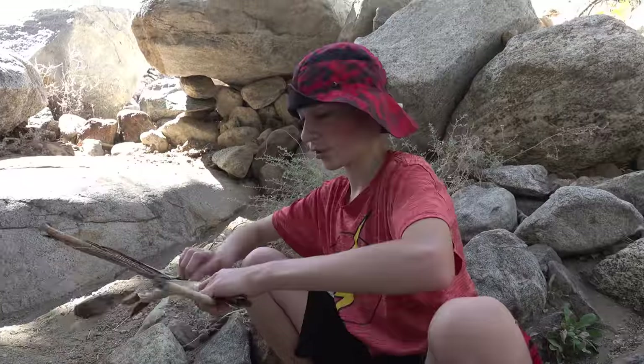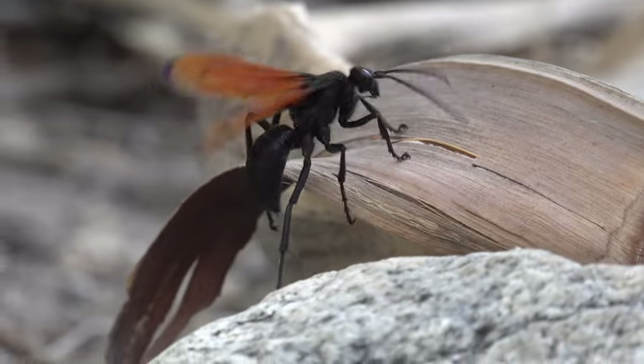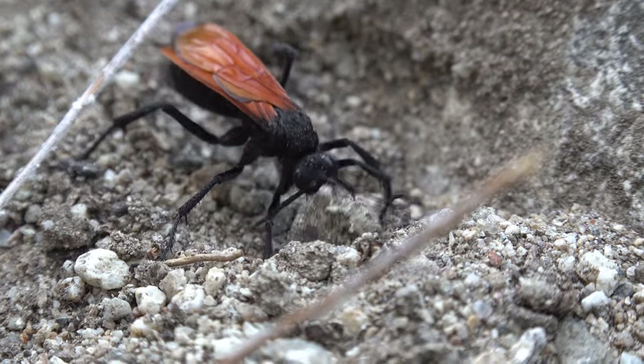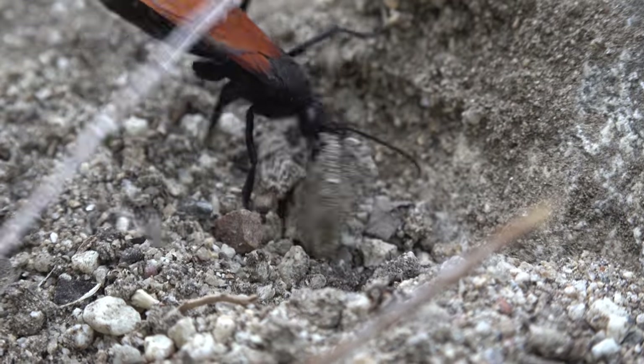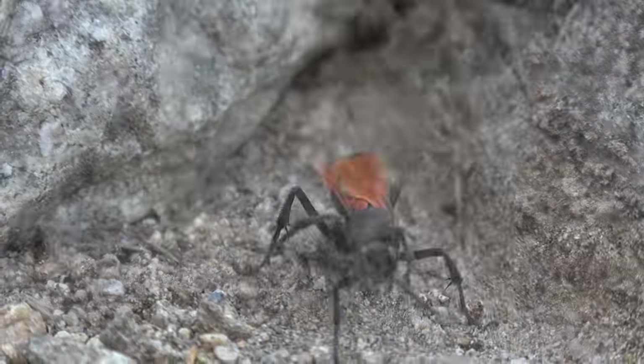All right, we got a tarantula hawk here. I don't know if we want to handle that - I think handling that thing's a bad idea. I think he's trying to find the tarantula he buried. He's running his own quarry - independent mining corporation. He's trying to start a business. Tarantula hawks are people too!